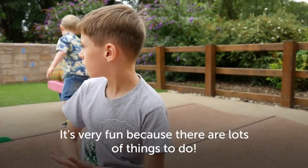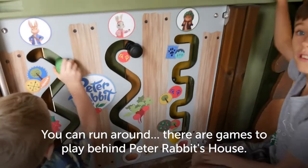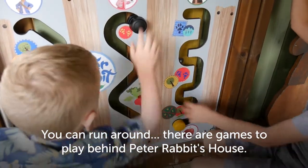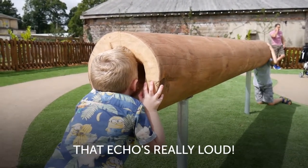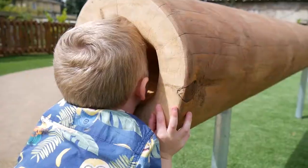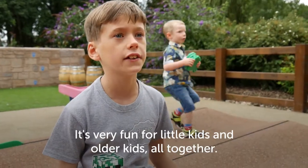It's very fun because there's lots of different things to do. You can run around, there's games to play behind Peter Rabbit's house. That echoes really well! So very fun for little kids and older kids all together.